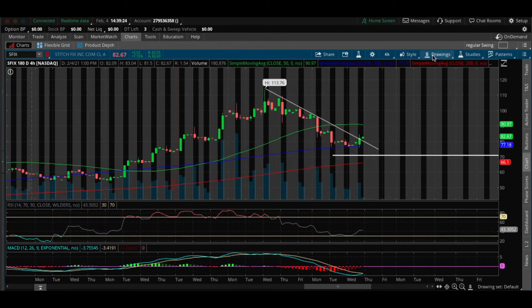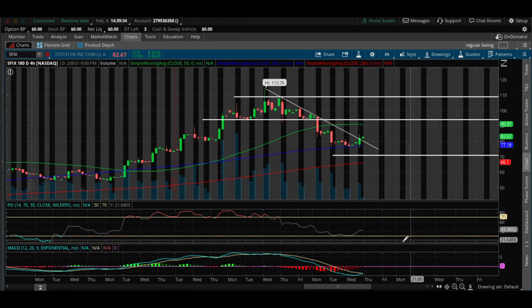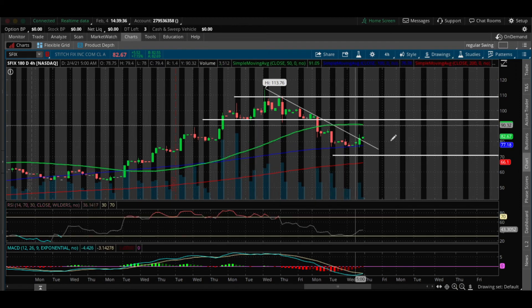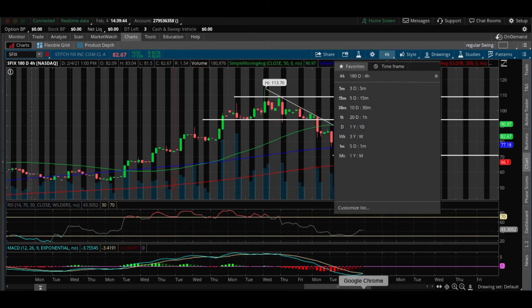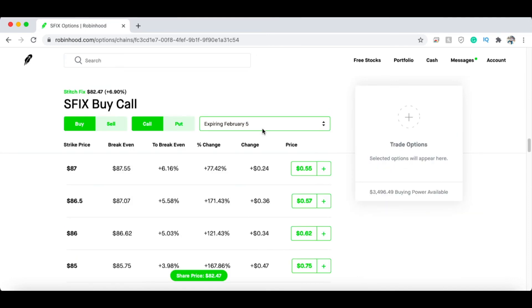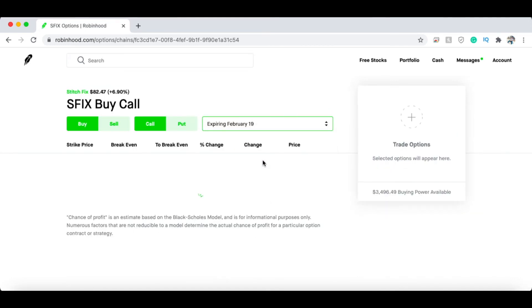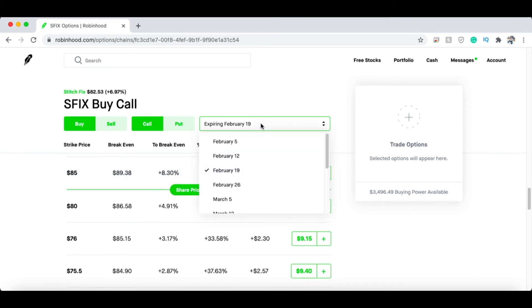The areas you want to look to take profits are around $93, and then potentially riding the rest to $108. I really like this setup — the momentum is shifting to the buyers and I can see SFIX running next week for sure. For Robinhood, I'm going to go over to the contract and show you what I'm looking for. The expiration I like for SFIX is February 19th — I think this thing can run next week, so I'm picking a closer expiration than QCOM.